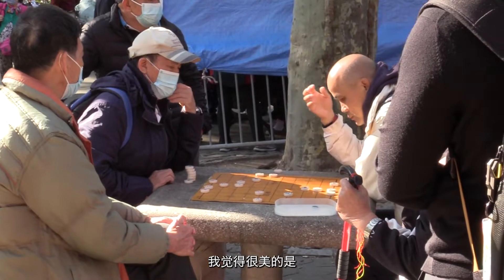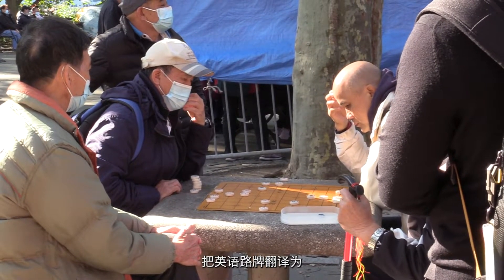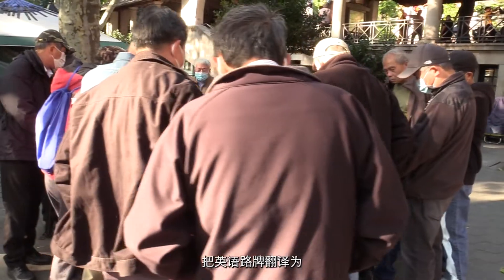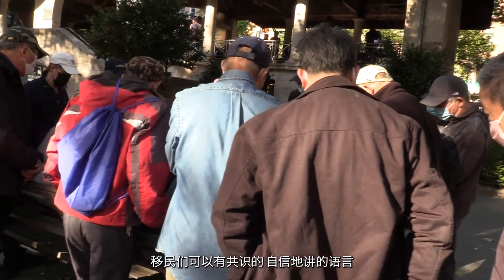I think there's just so much beauty in translating this very English street sign into something that immigrants can relate to and can speak with confidence. The Chinese language has many varieties.